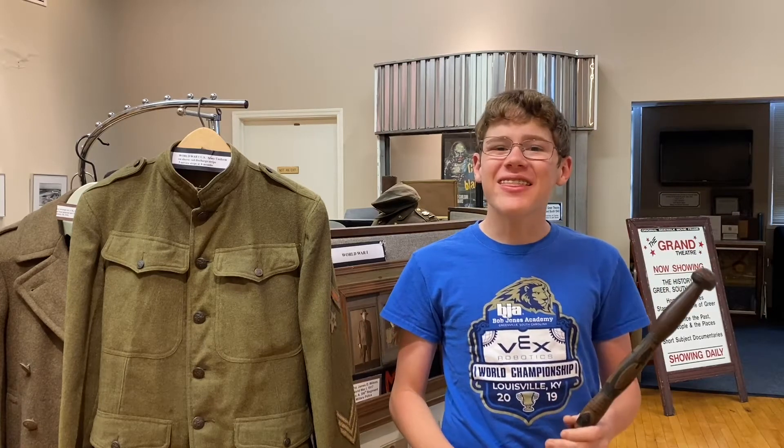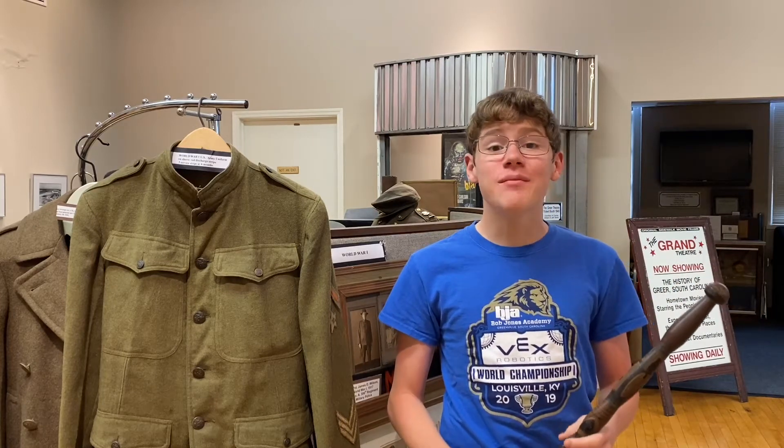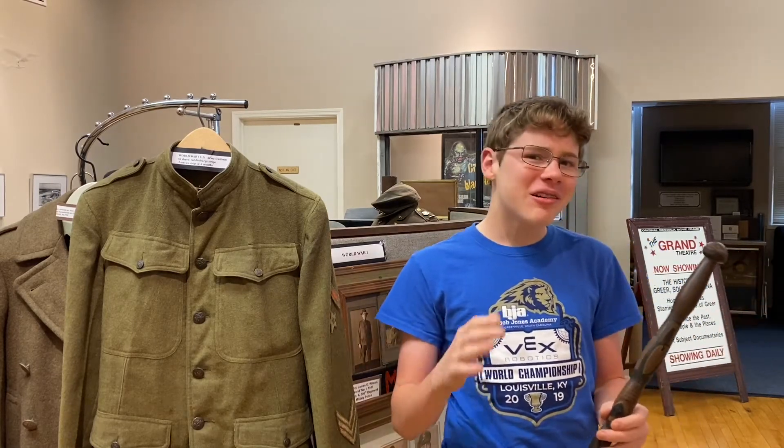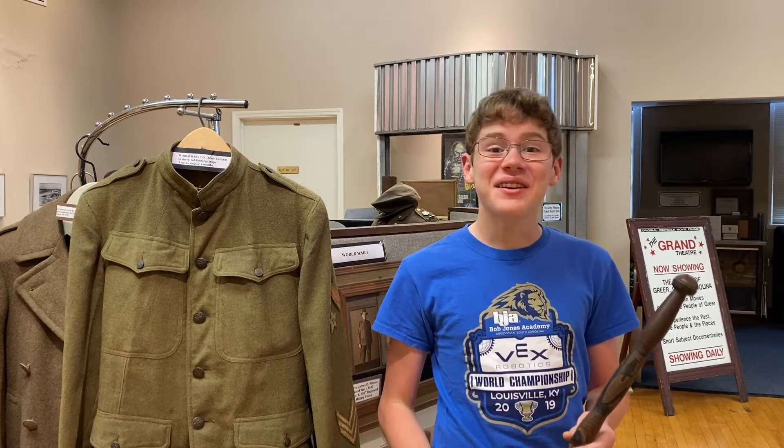Hello everybody, I am Jonathan with Greer 2 Bits, and welcome back to Greer History Class. For today's episode, I want to tell you about a very strange set of artifacts.